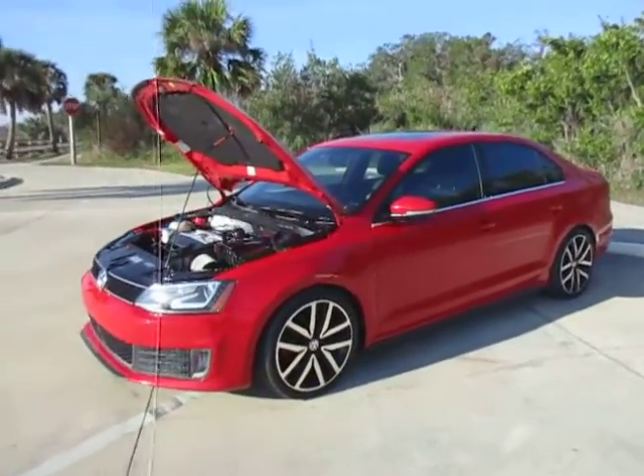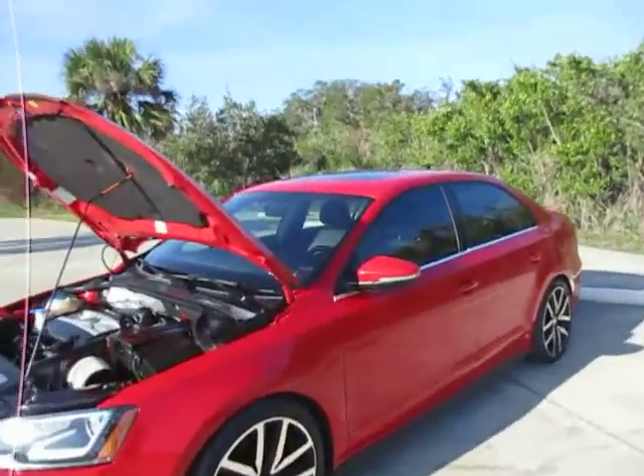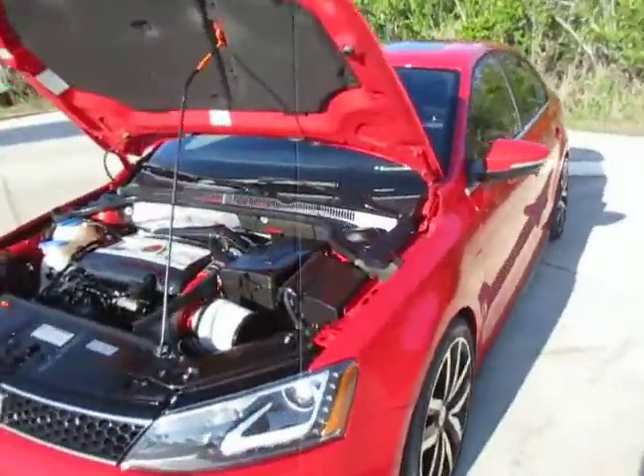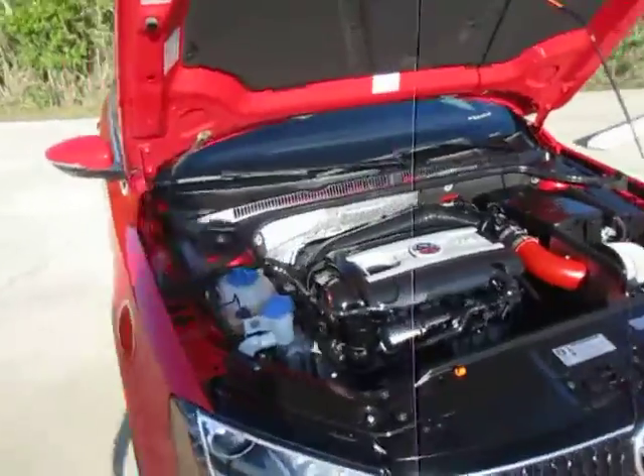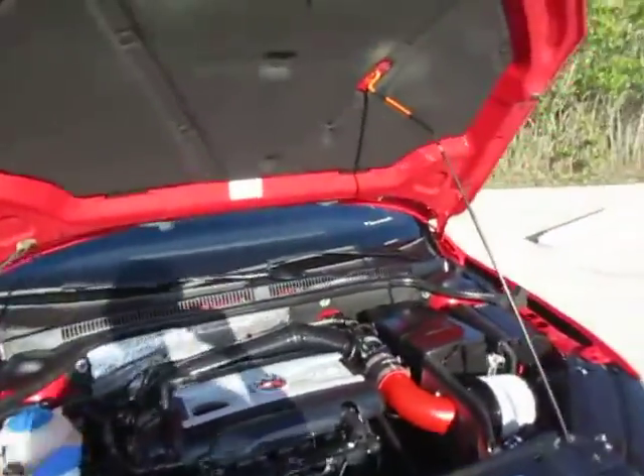Hi everyone, this is Talia from Kelly's Cars located in Oak Hill, Florida. Up for sale today we have a 2014 Volkswagen GLI. This car has a manual transmission, four-door, fire engine red.